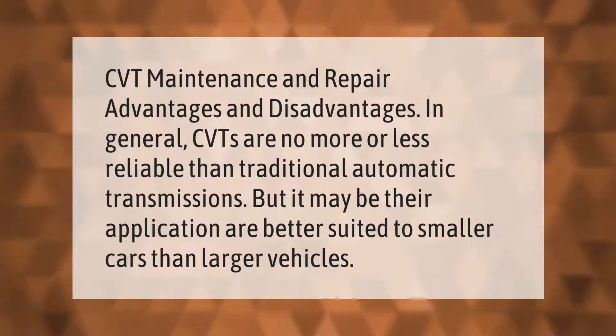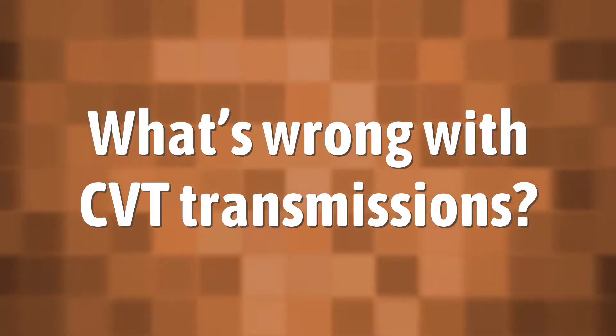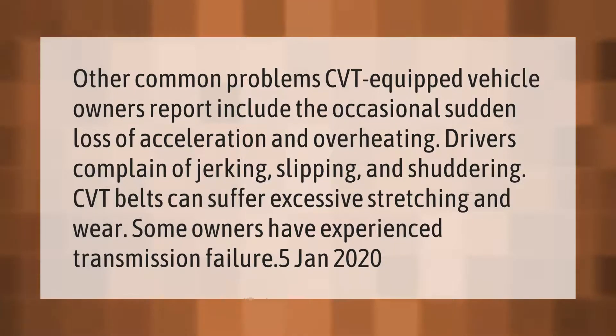CVTs may be better suited to smaller cars than larger vehicles. Other common problems CVT-equipped vehicle owners report include occasional sudden loss of acceleration and overheating. Drivers complain of jerking, slipping, and shuddering. CVT belts can suffer excessive stretching and wear, and some owners have experienced complete transmission failure.